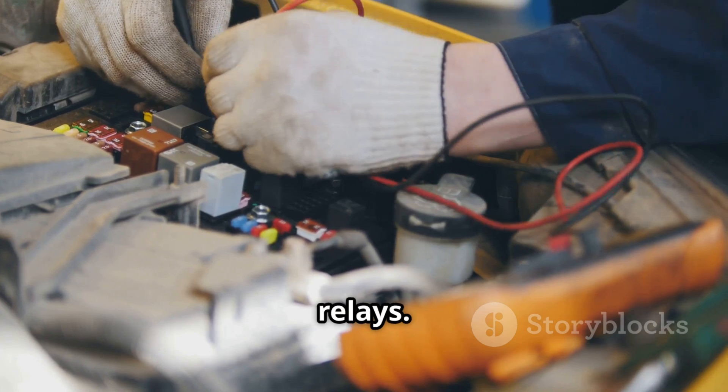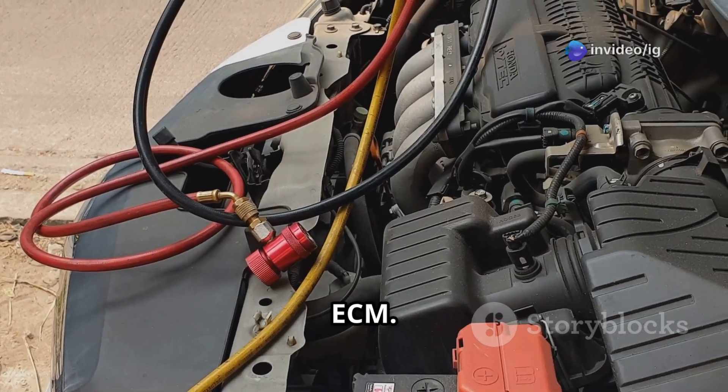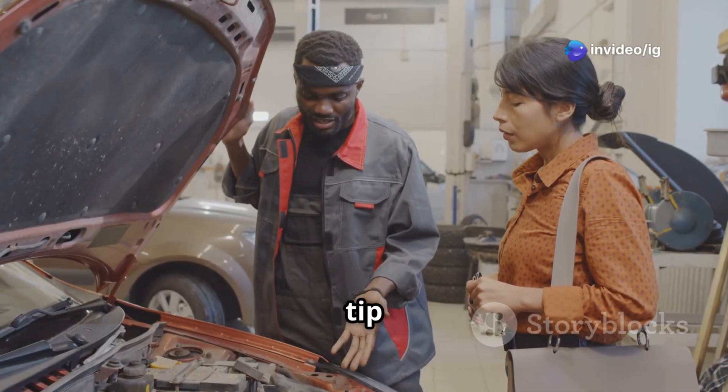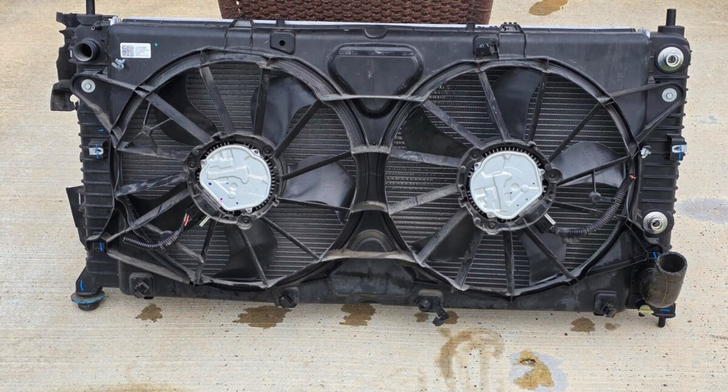Next up are the wiring and relays. These run between the fan motor, the control module, and the ECM. Here's a handy tip: if your car has more than one fan, make sure to check all of them to ensure they're working properly.